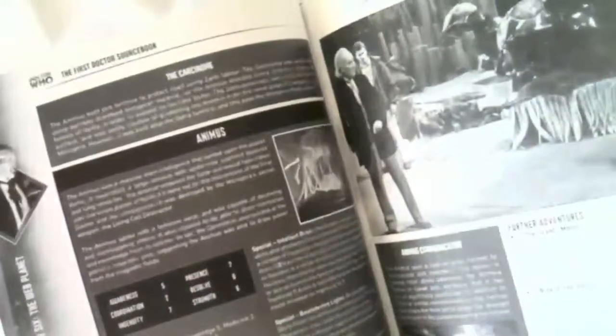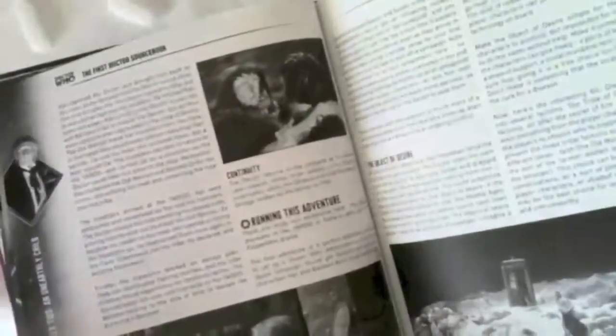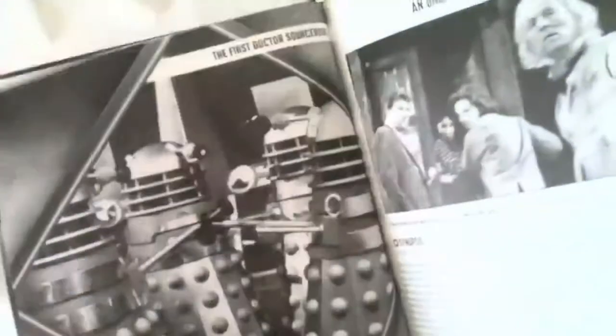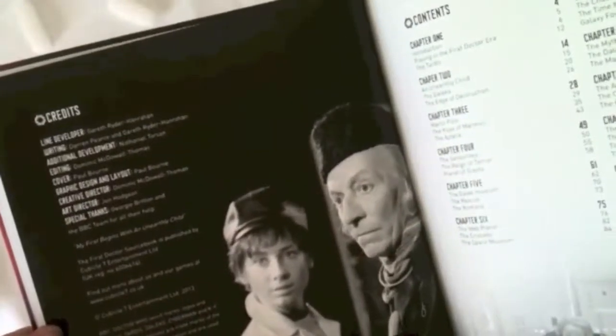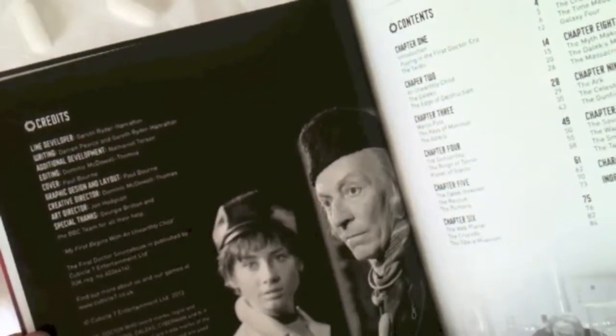This one's in black and white, in keeping with the show being in black and white. This one is by Darren Pearce with Gareth Ryder Hanrahan. Layout on this one is by Paul Bourne. Line development is Gareth Ryder Hanrahan. Additional development: Nathaniel Tawson. I'm going to miss Nathaniel. Great stuff.